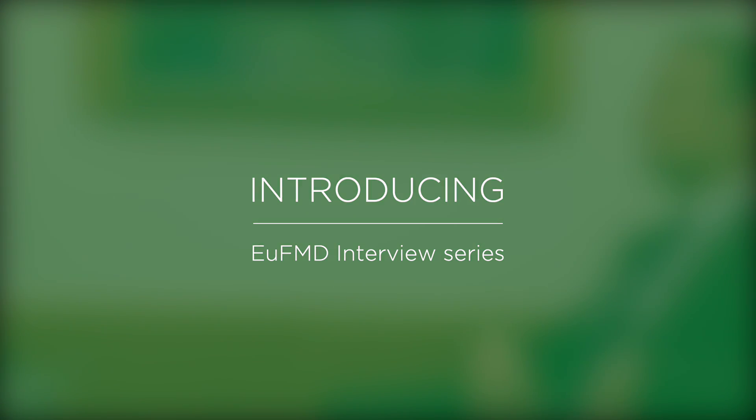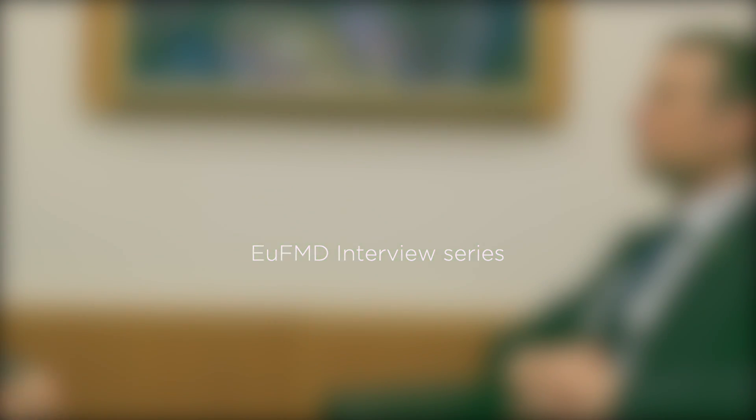I'm very happy to be joined by Owen Ryan today, the chair of the EUFMD Standing Technical Committee. We've prepared some questions for you Owen, so we will be happy if you were able to answer them for us. My first question would be to you: what does your role involve as chair of the committee?